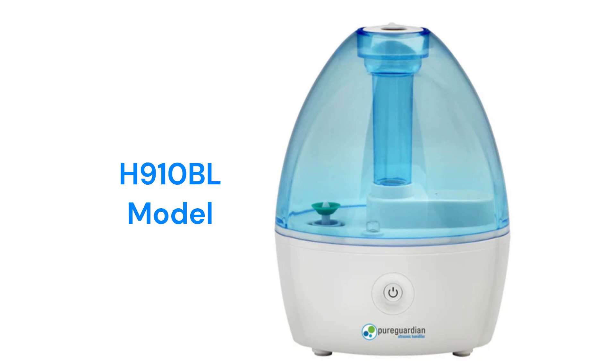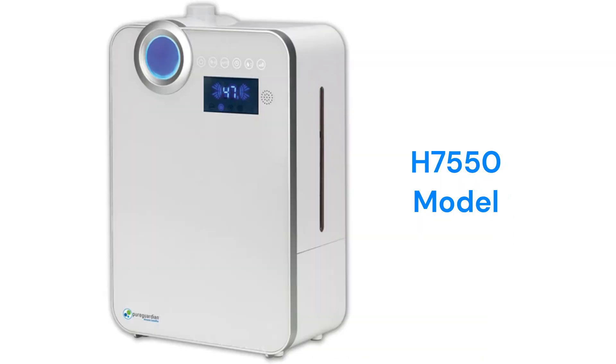The H910BL model is a basic ultrasonic cool mist humidifier with a coverage area of 210 square feet and a low purchase price, while the H7550 model offers both warm and cool mist with a coverage area of 570 square feet. It has an automatic humidistat that controls the unit to maintain the humidity level that you set, and it features three speeds with a night light.